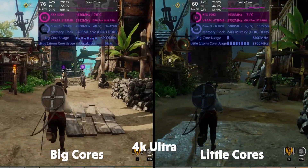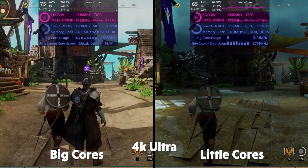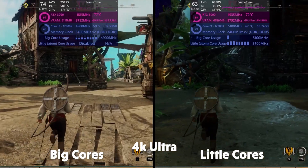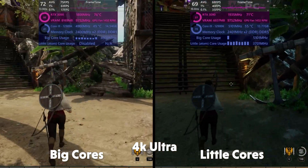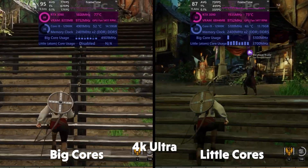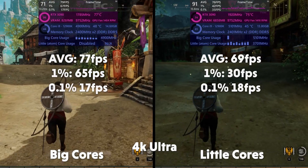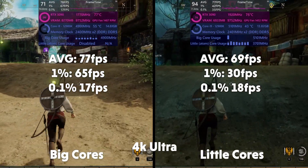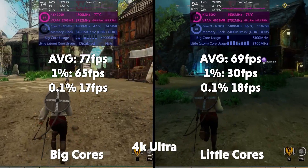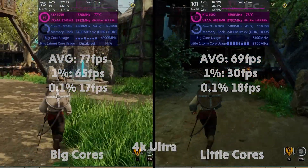In 4K, the little cores do better in the recorded footage, but that's because time of day in the game affects performance — I redid the test later, just didn't re-record it. The corrected results: averages of 77, 1% of 65, 0.1% of 17 for big. Averages of 69, 1% of 30, and 0.1% of 18 for little.